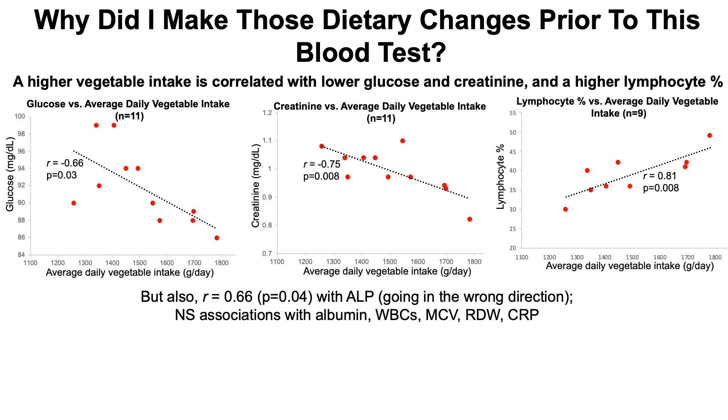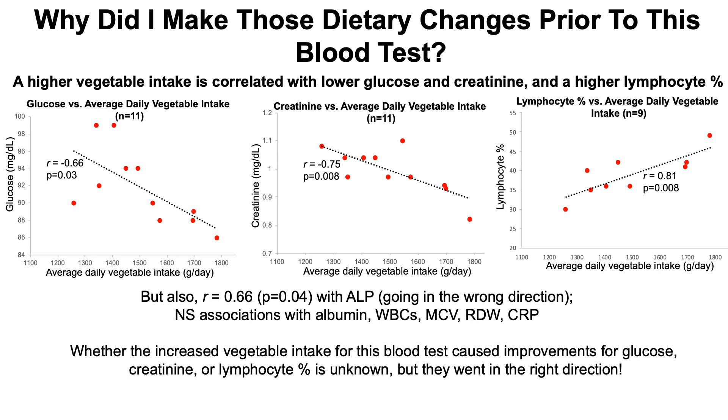For blood test number five, I increased my vegetable intake. Whether that increase caused the improvements in glucose, creatinine, or lymphocyte percentage is unknown, but each of them went in the right direction.